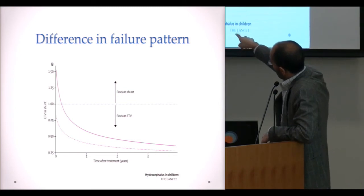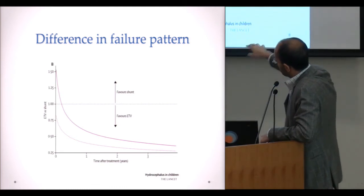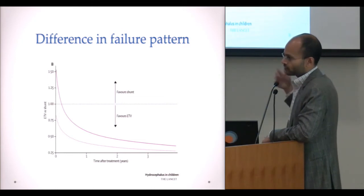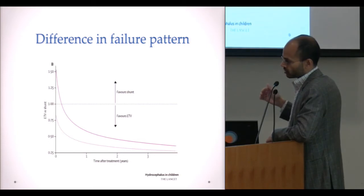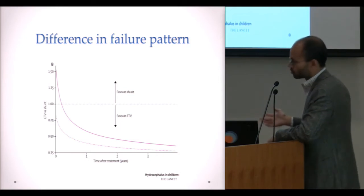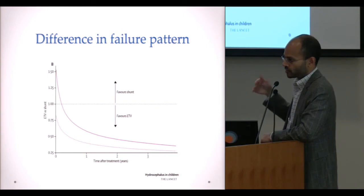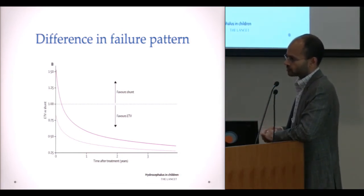The reason we consider ETV is that after you cross the six-month threshold, that line goes way down — meaning at two, three, or four years out, the chances of ETV failure are lower than with a shunt. So the trade-off with ETV is you take more early risk because there's a higher chance it will fail early, but if you're one of the patients in whom it doesn't fail early, then you probably have a lower risk of failure at five years out compared to a shunt.